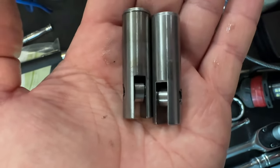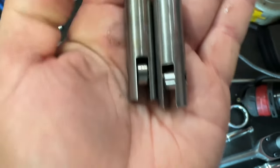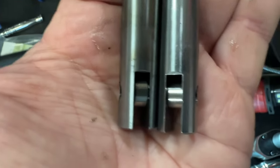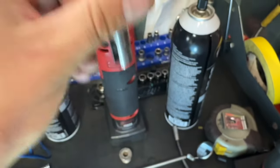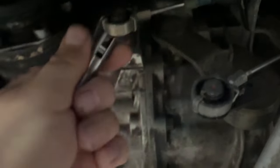It's kind of hard to see, but the one on the left side is the original — that's the larger roller. The one on the right is the G-Box. When this is installed into the gearbox, it allows the selector to be pushed further into the gear, preventing it from popping out of place.